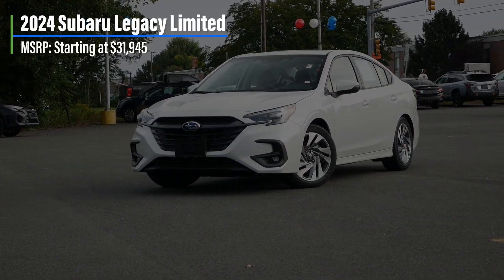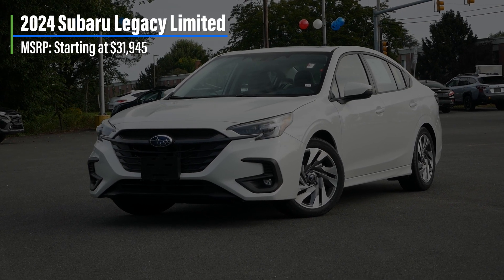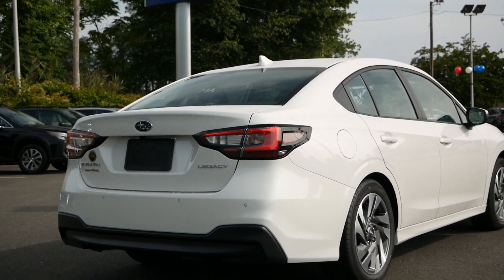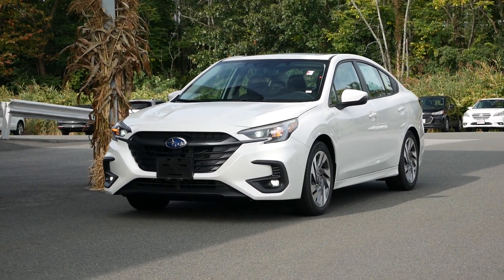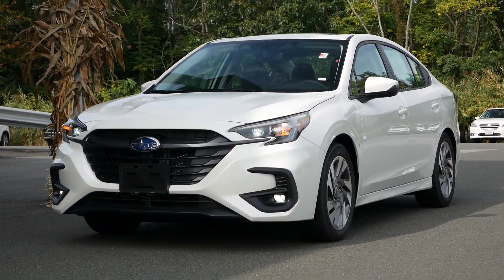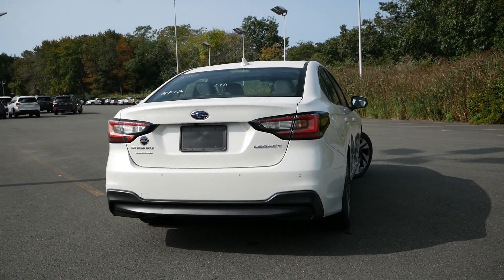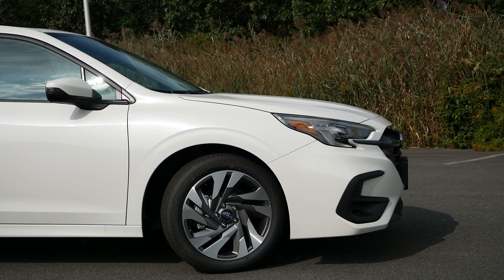Starting off with pricing, the Limited comes in at just under $32,000, which is well below the average price for a brand new car in 2023. Subaru gains its appeal with an unconventional approach — standard all-wheel drive and a commitment to comfort and family-friendliness in the midsize sedan segment. Despite the Legacy being slightly smaller than its closest rivals at 191 inches in length — about 2 inches shorter than the Camry and Altima — you'll be surprised at how practical and spacious it really is inside.